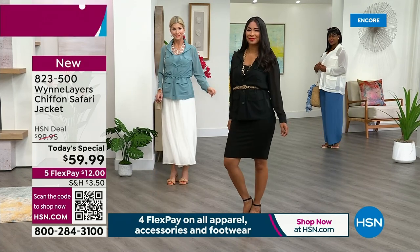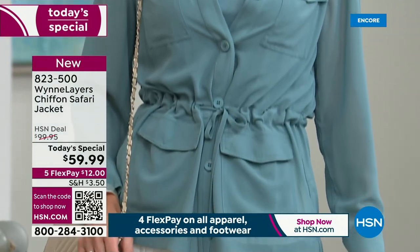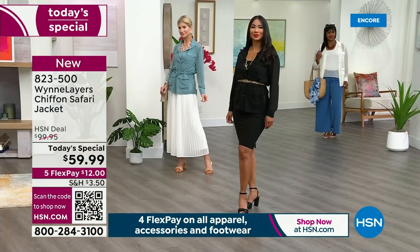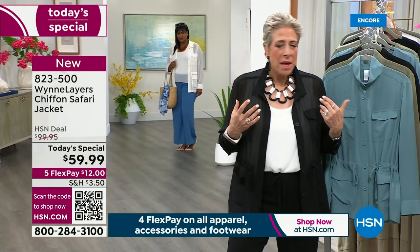This neckline is really awesome too. I like it because when I do want a little neck coverage, I can get it. And in the fall and winter, I'm going to wear a turtleneck under this.